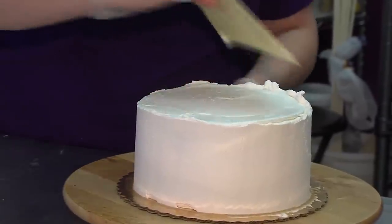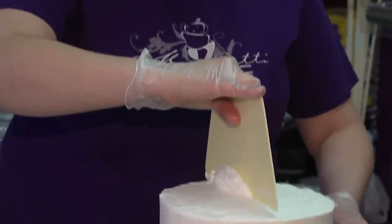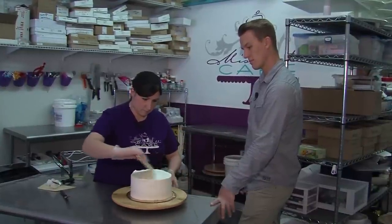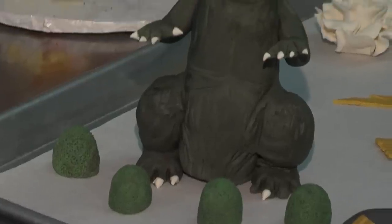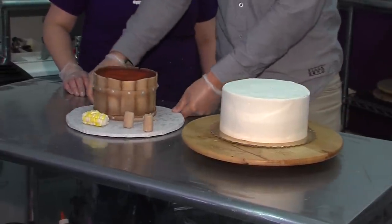Patty has perfected a technique that allows her to give the icing a nice smooth finish. A lot of our cakes are buttercream finished, and we can smooth it down as nicely as fondant looks. That's kind of our specialty — that we can make buttercream look like fondant. For those of you who don't know, fondant is a type of icing that can be molded into all types of things.